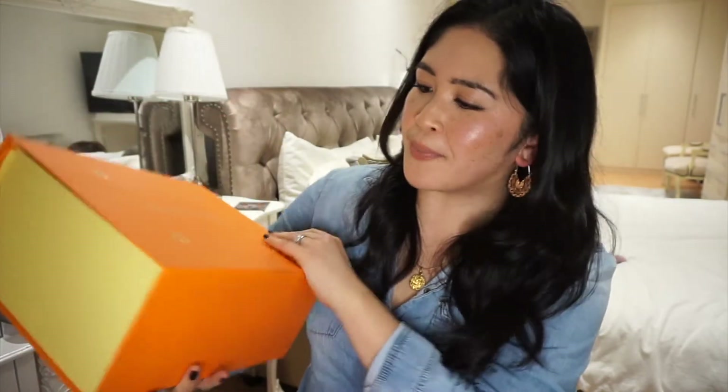It's a bag that I've been wanting for a really long time - so I'm really building this bag up, I know. This is the box, the Louis Vuitton bag. It's really good quality, very sturdy.